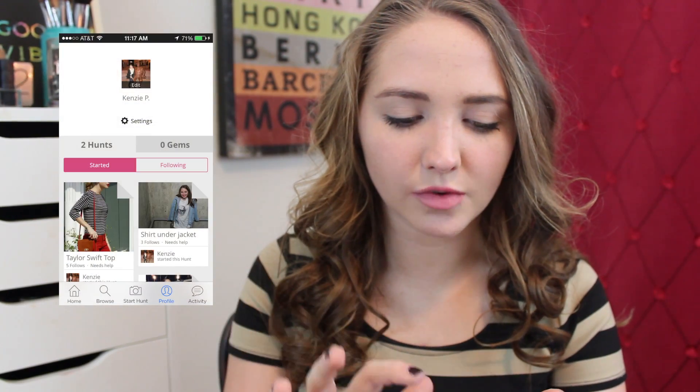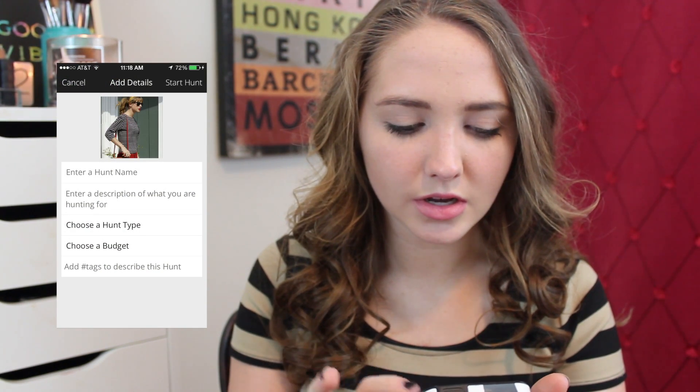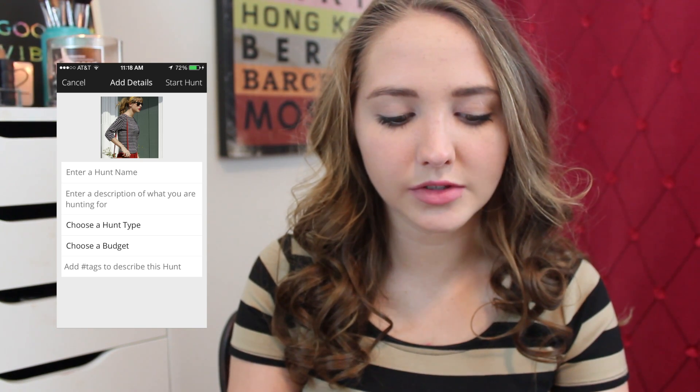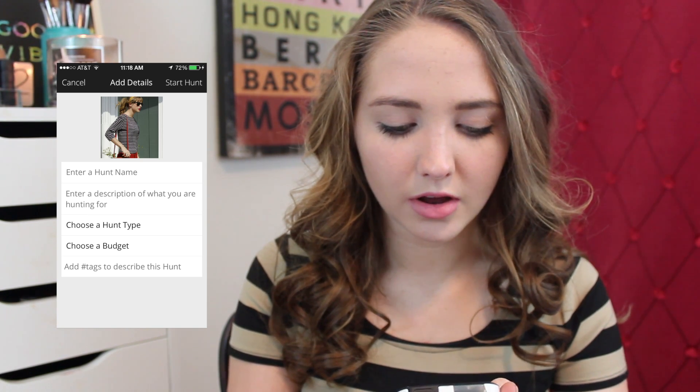I'm going to start a Hunt with this picture because I'd like to know Taylor Swift's outfit, mostly the top. So I'm going to upload it, start a Hunt, choose from albums, pick this top right here, label it 'Taylor Swift top,' set it to under $500, and it'll be under the tag Kenzie Elizabeth. Whoever gives me the closest or most exact answer will win a $50 Nordstrom gift card. More details will be in the description if you want to go win that gift card.